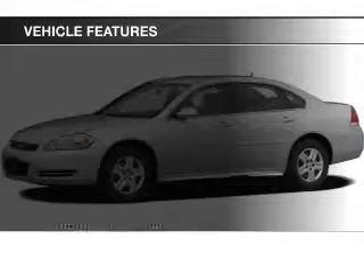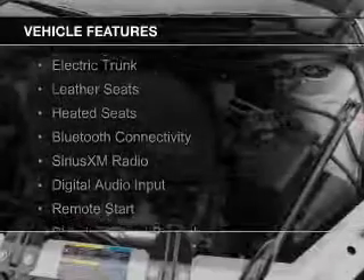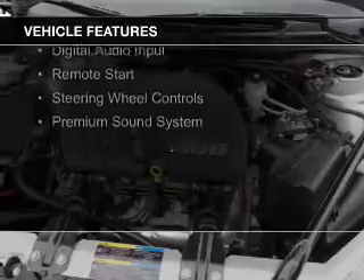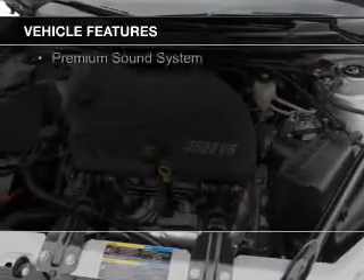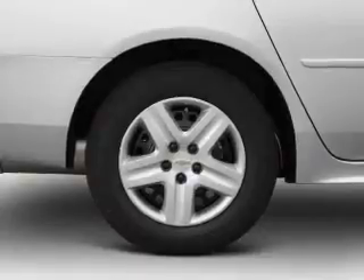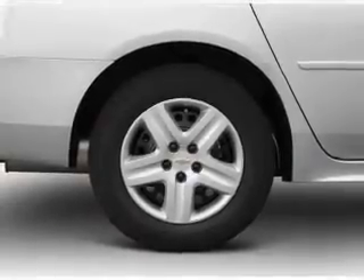The features include internet connectivity, electric trunk, leather seats, heated seats, Bluetooth connectivity, Sirius XM satellite radio, digital audio input, remote start, steering wheel controls, and a premium sound system.